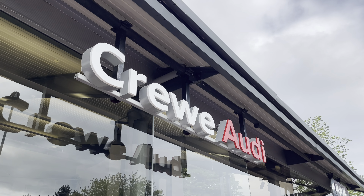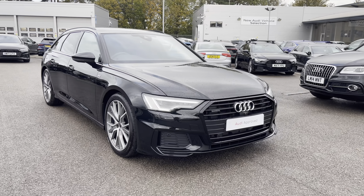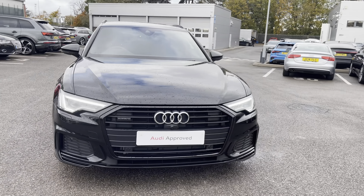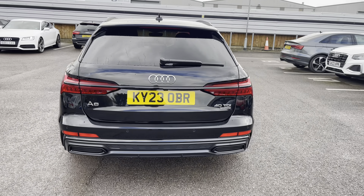Hi, I'm Jess from Coralde and today I'm going to be taking you around this approved used vehicle. Here we have the gorgeous Audi A6 Avant Black Edition 40TDI Quattro with the 204PS, finished in Mythos Black Metallic.